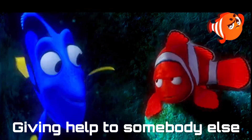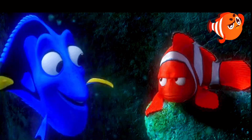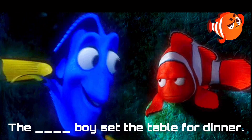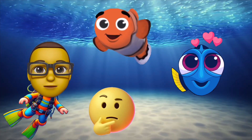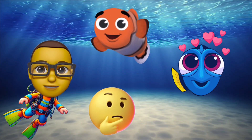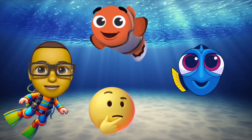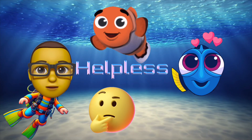Here's today's definition: giving help to somebody else. The blank boy set the table for dinner. Giving help to somebody else. Nemo thinks the word is helpless, and Dory thinks the word is helpful.